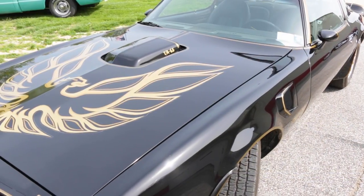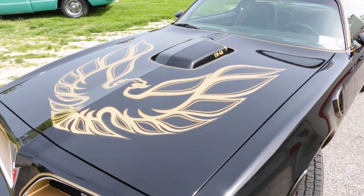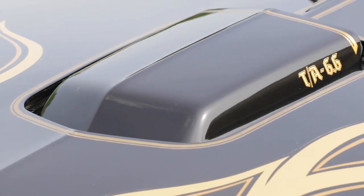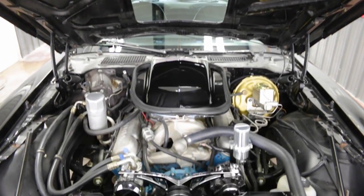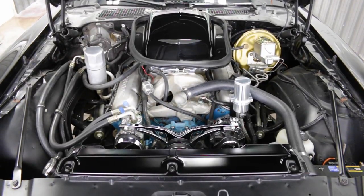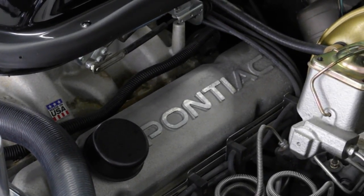You might not think 200 horsepower from the 1977 W72 400-cube Pontiac V8 sounds like much, but it did manage to churn up 325 foot-pounds of torque at a time when performance was less than dismal, thanks to the automakers' scramble to improve fuel economy and reduce emissions without the technology to really make it happen. Detuned was the call of the day, and the 1977 TA was definitely detuned.